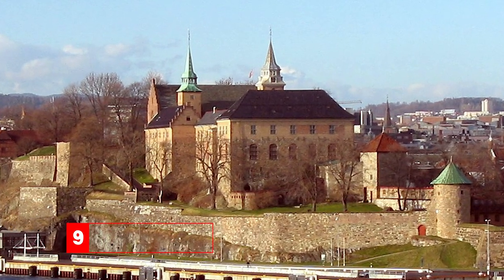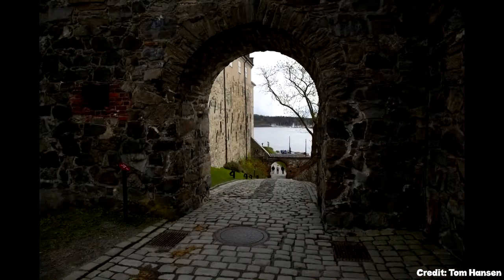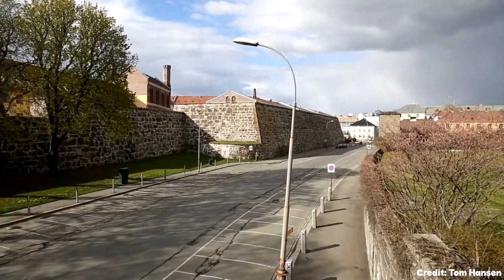At number nine, we have the Akershus Fortress. Built in the 13th century, this fortress has withstood numerous sieges, mostly by Swedish forces. It offers a glimpse into Norway's medieval history.